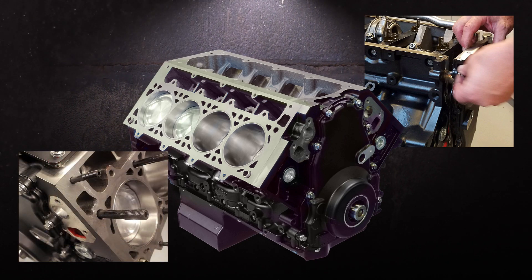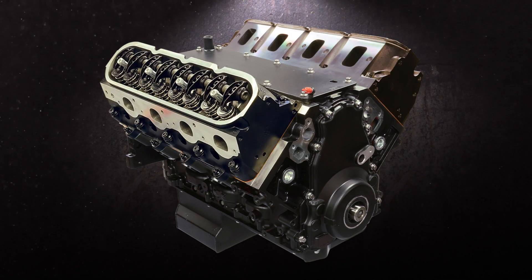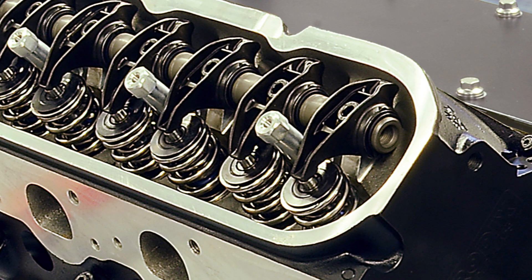After ARP 2000 head studs were installed, as well as the valley cover, a pair of CNC-ported Brodix BR-7 aluminum heads with manly stainless steel valves, PAC springs, and Comp 1.8 ratio shaft rockers were fitted.